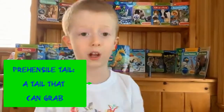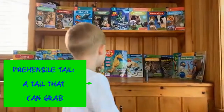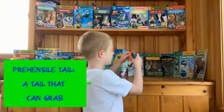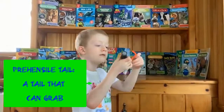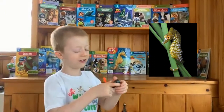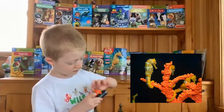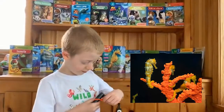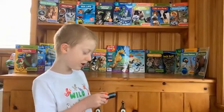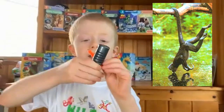It's called a prehensile tail, that means it can grab. Let's pretend this microphone is a blade of coral. So this is a tail that can grab, like a spider monkey's tail, and seahorses use it to hold onto coral.